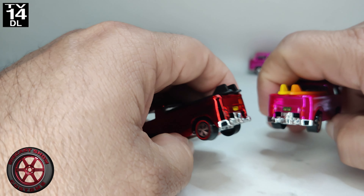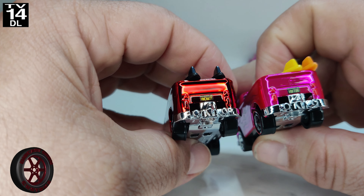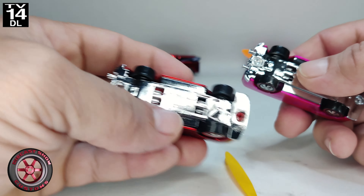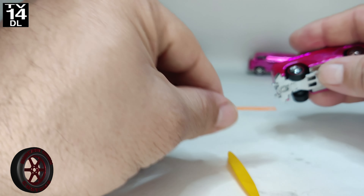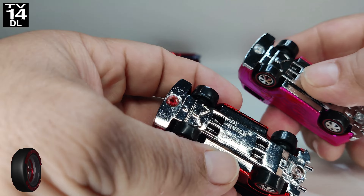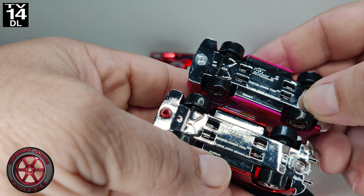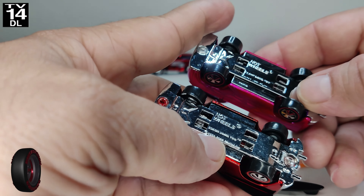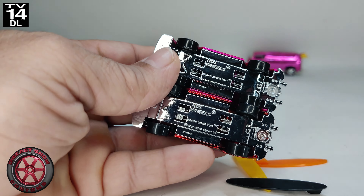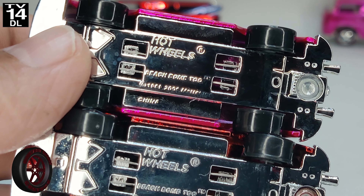Alright, here we go. Right off the bat you can see that all of them have headlights and painted signal lights. Turning this one around — this one does have painted paint, but this one doesn't. So these two in the corners do not have painted taillights. Let's put one to the side and compare these two.